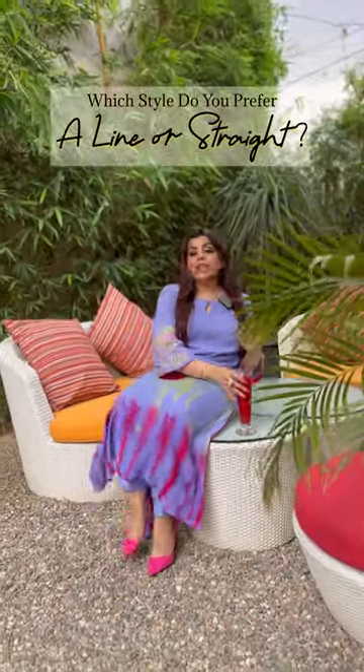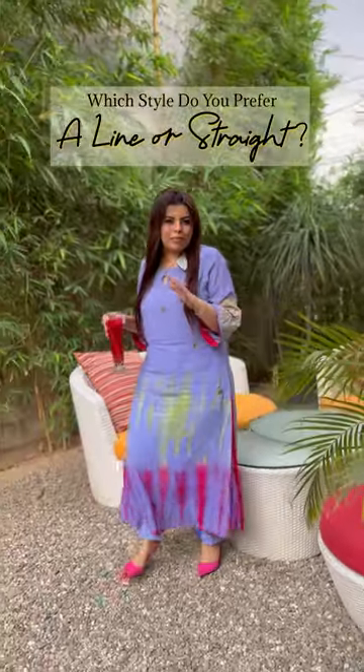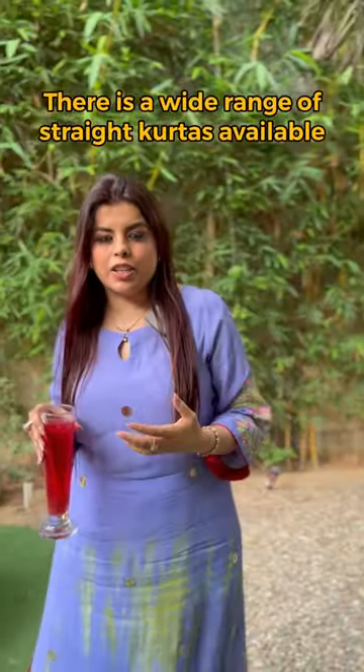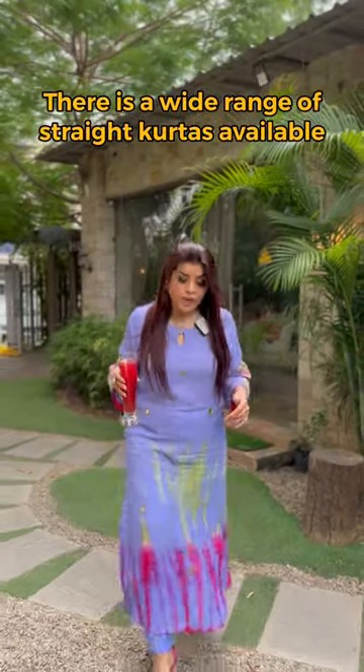I usually show a shirt in my videos. Personally, I love this style. But it doesn't mean that we only make A-line shirts. There are many of our clients who like street shirts. One of the styles is this one, which I have now worn.